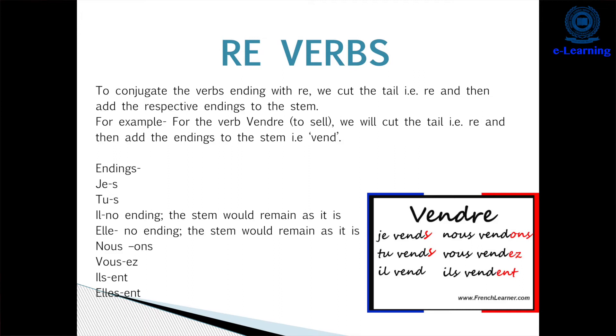The third group is RE verbs. For example, 'vendre' means 'to sell'. We cut the RE and conjugate: 'je vends', 'tu vends', 'il/elle vend', 'nous vendons', 'vous vendez', 'ils/elles vendent'. The endings are: S for je and tu, nothing for il/elle, ONS for nous, EZ for vous. The ENT ending for ils/elles is again silent.